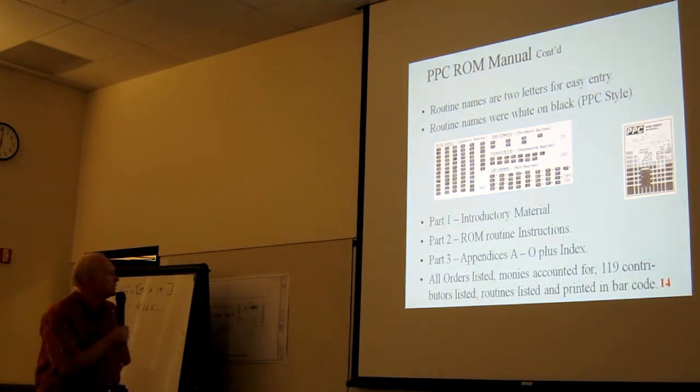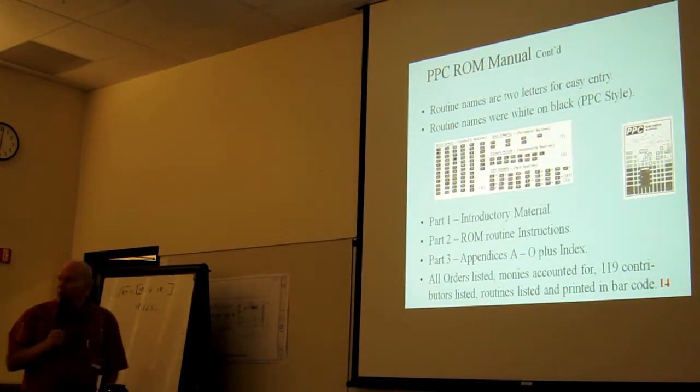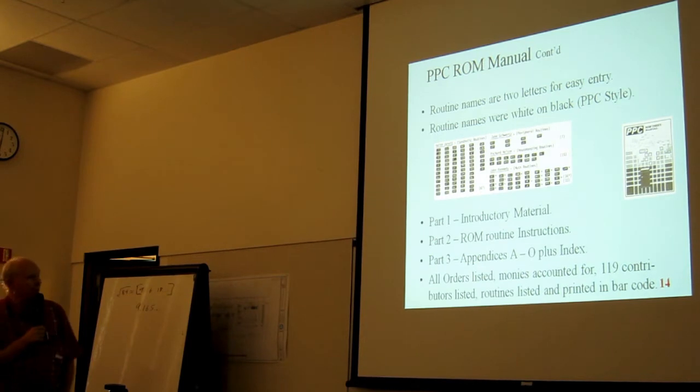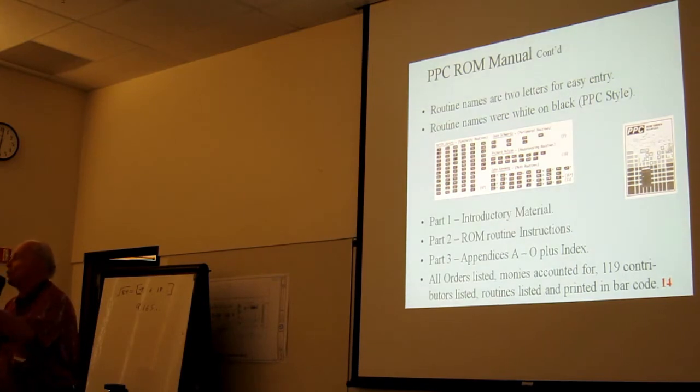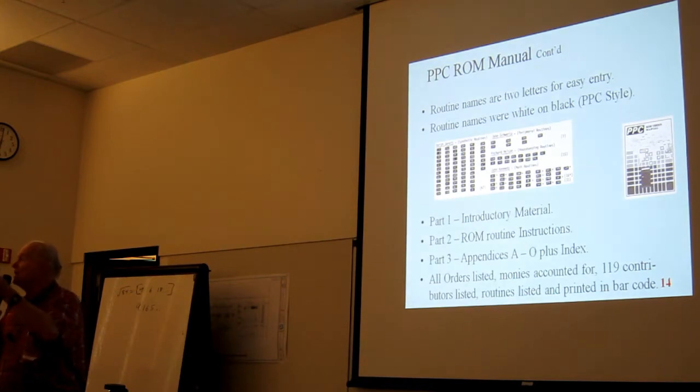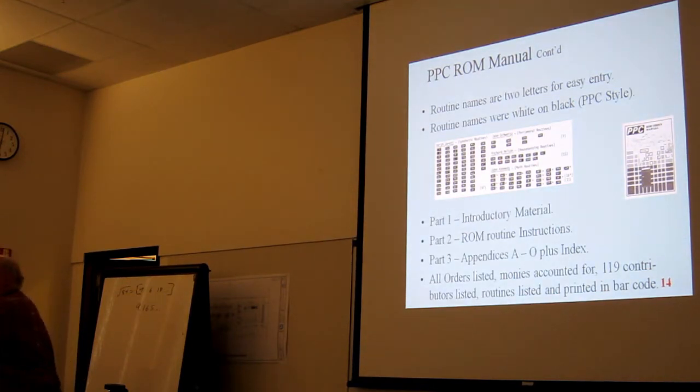The manual had three parts: Part One was introductory material; Part Two was the ROM routine instructions; Part Three was the appendices A through Z, which included a complete financial report, a list of all participating members, and a list of PPC member numbers alongside the particular ROM number they received.